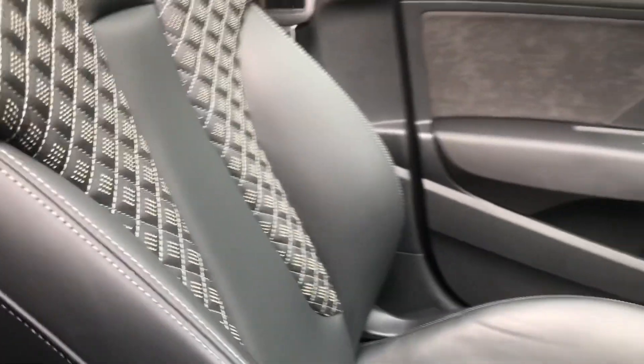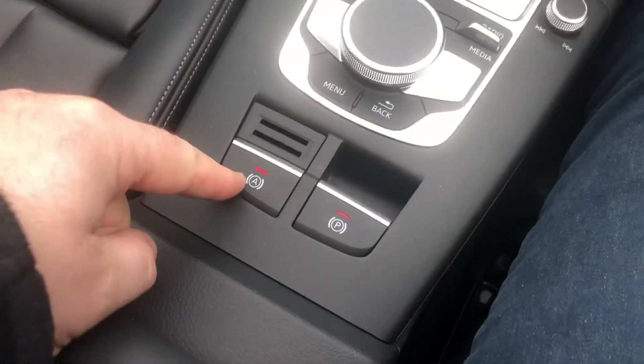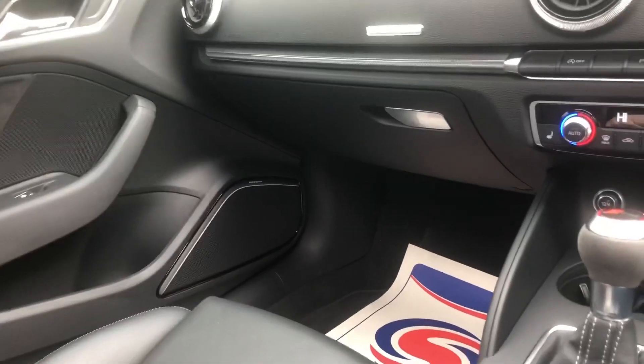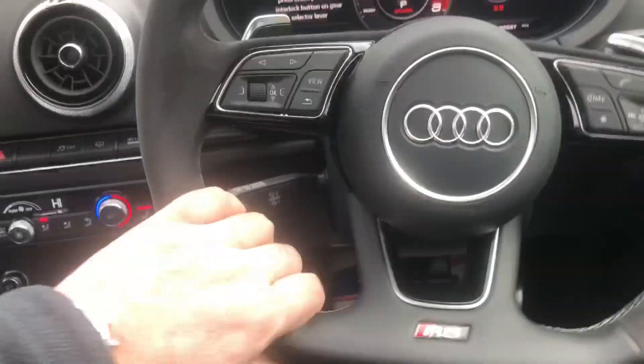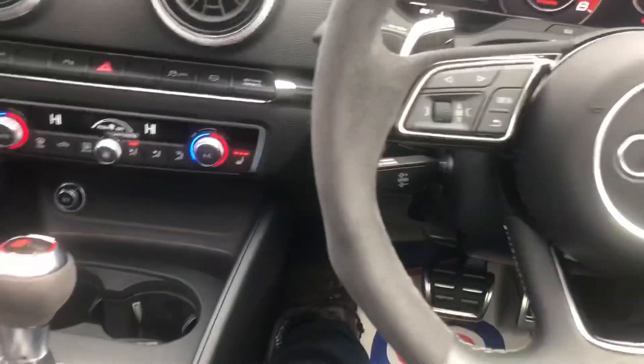We've got super sports seats with electric lumbar support — these are the nicest seats, not enough people ordered them. We've got hill hold assist — a rare option, like an automatic handbrake to hold you on hills. This has got the phone box with wireless charging. You can see the panoramic roof letting loads of light and air inside. We've got a flat bottom steering wheel with alcantara, cruise control and paddle shift.